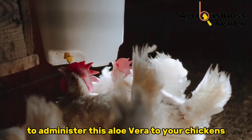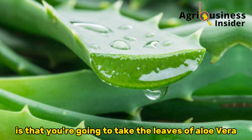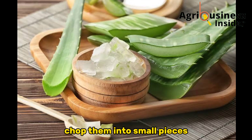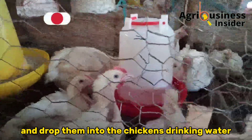To administer aloe vera to your chickens, take the leaves of aloe vera, remove the thorns, wash them properly, chop them into small pieces, and drop them into the chickens' drinking water.